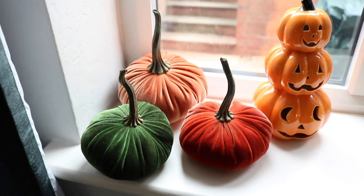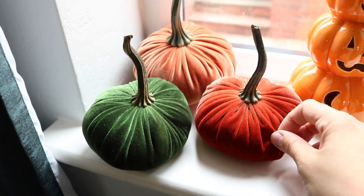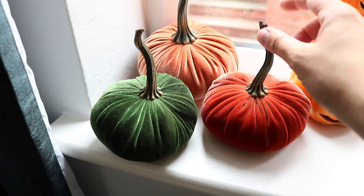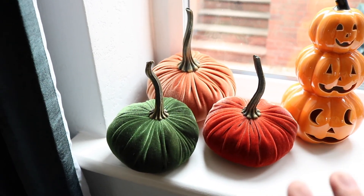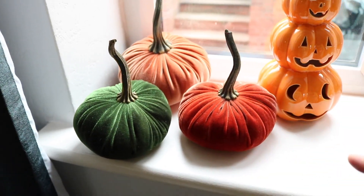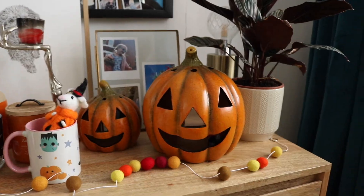New additions for 2021: first are these three pumpkins with a velvety texture and what I think is a wood or metal stalk — three different sizes in burnt orange, darker orange, and green. These were actually given to me by my auntie; she no longer wanted them and was going to give them to a charity shop, but she asked me first. I'm glad she did because I think they look really nice in the window.